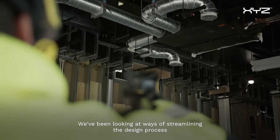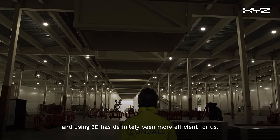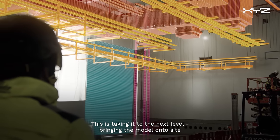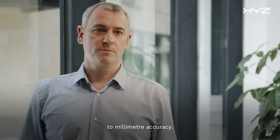We've been looking at ways of streamlining the design process, and using 3D has definitely been more efficient for us. This is taking it to the next level — bringing the model onto site and ensuring that model is built correct, first time, every time, to millimetre accuracy.